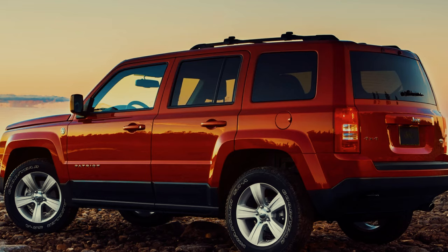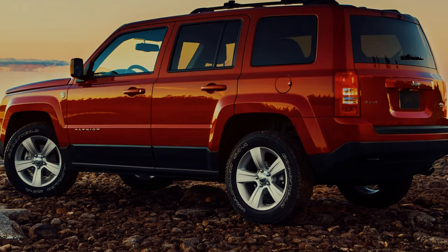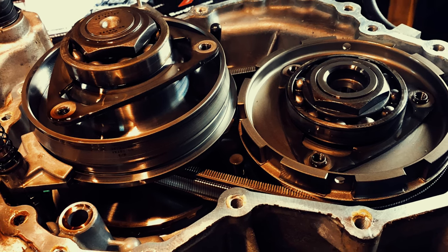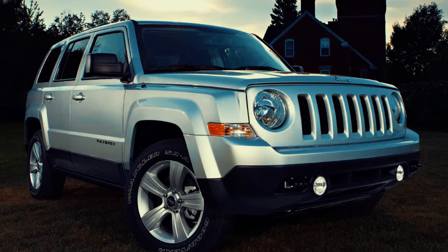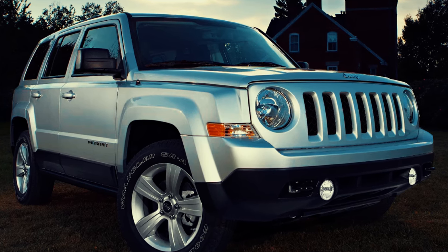Drivers often complained about the transmission being noisy and unresponsive, particularly when the vehicle was under load and driving off-road. The CVT's tendency to overheat was another common issue, leading to a sudden loss of power — a critical flaw in a vehicle marketed for its off-road capabilities. For many Patriot owners, these CVT issues undermined the vehicle's overall appeal, casting doubt on its reliability in demanding conditions.